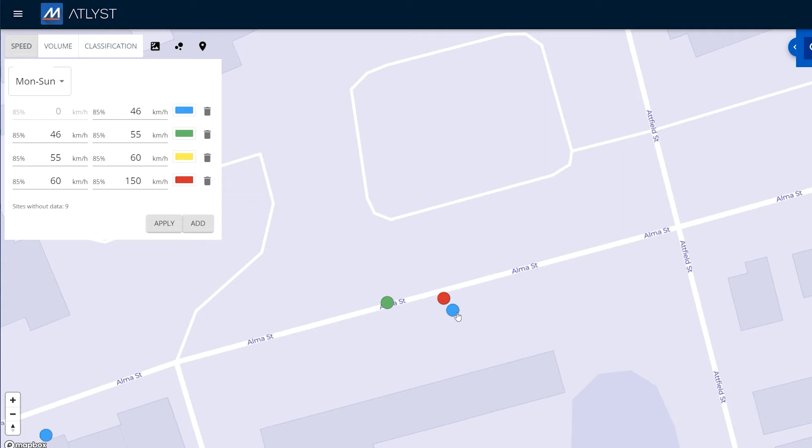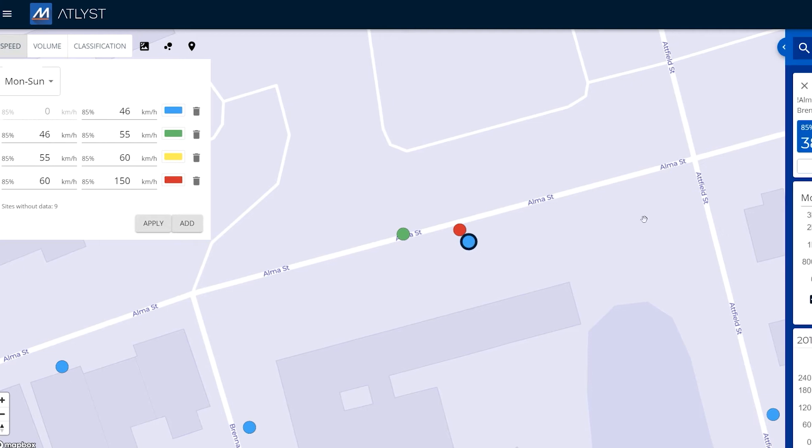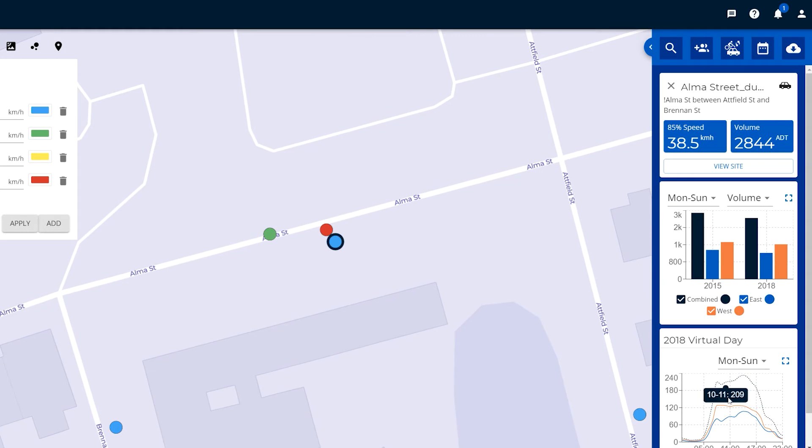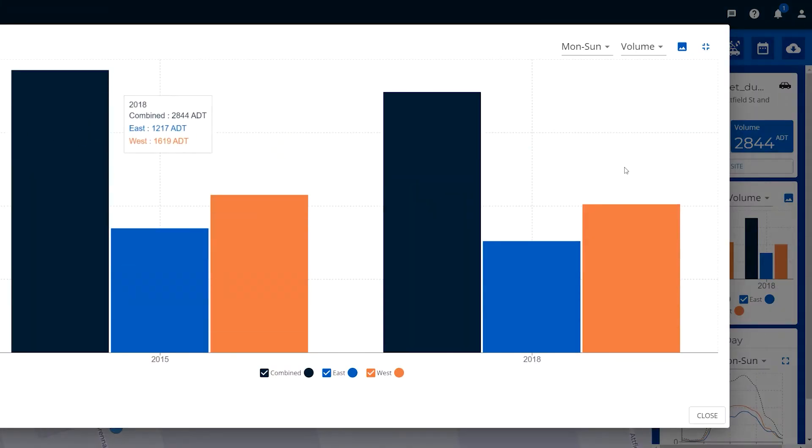Let's select one of these sites and have a closer look at what might be happening here. You can see that it now has a black ring around it, and on the right-hand side of the screen we've got some summary statistics that have popped up. For this particular street the 85th percentile speed is 38.5 kilometers per hour. You can see the ADT volume, and here you can see we could pop this out and easily inspect the volumes or the speed.